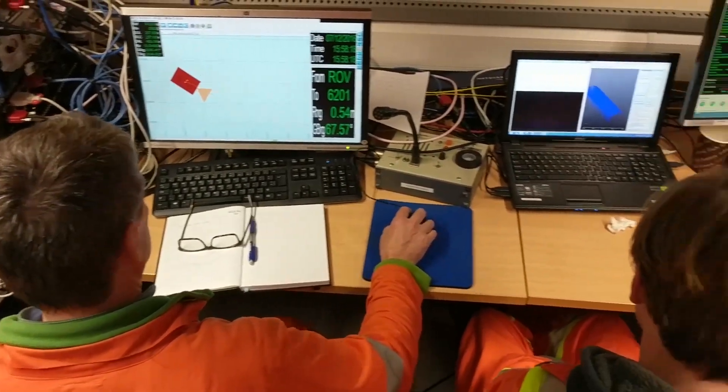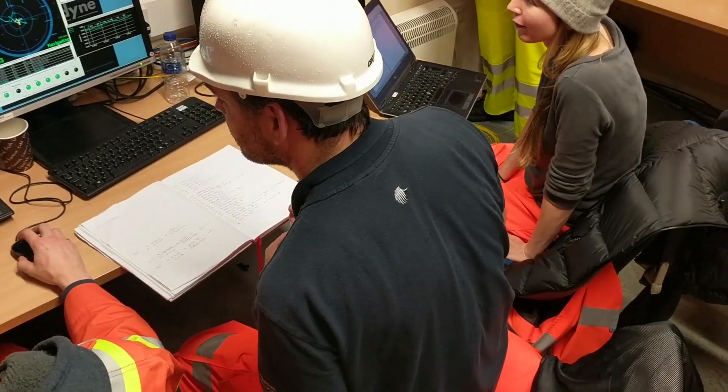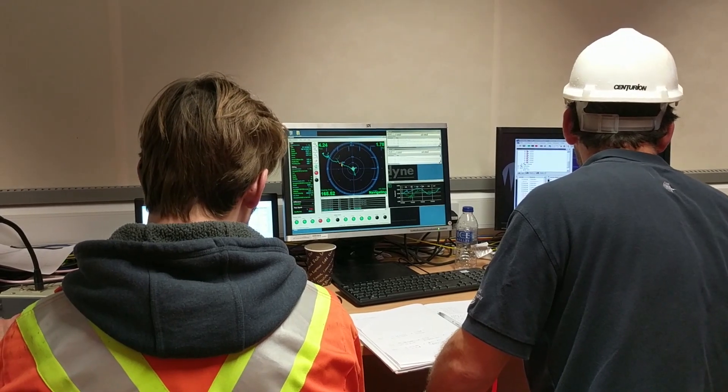We've had limited access to this level of sensor technology, which has really restricted our ability to do this high precision, high speed work. But now it's all coming together and we're beginning to develop the ability to do high speed, high accuracy metrology.